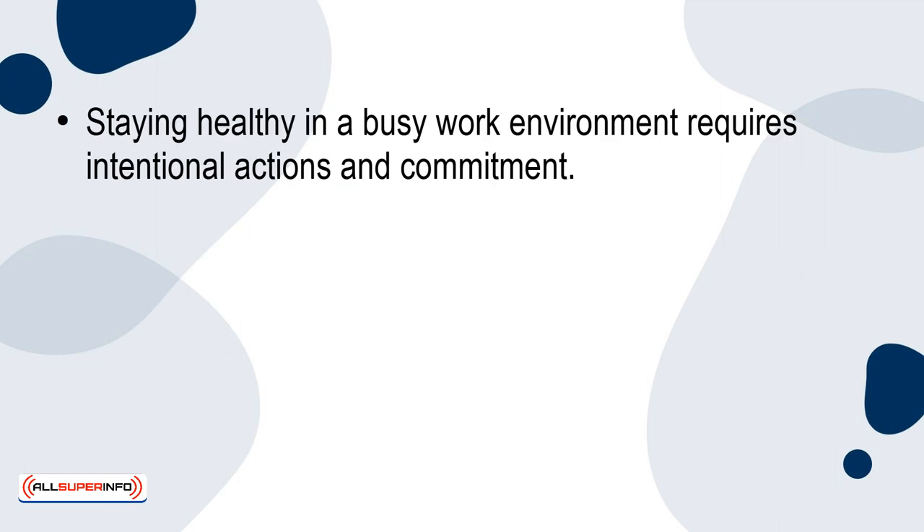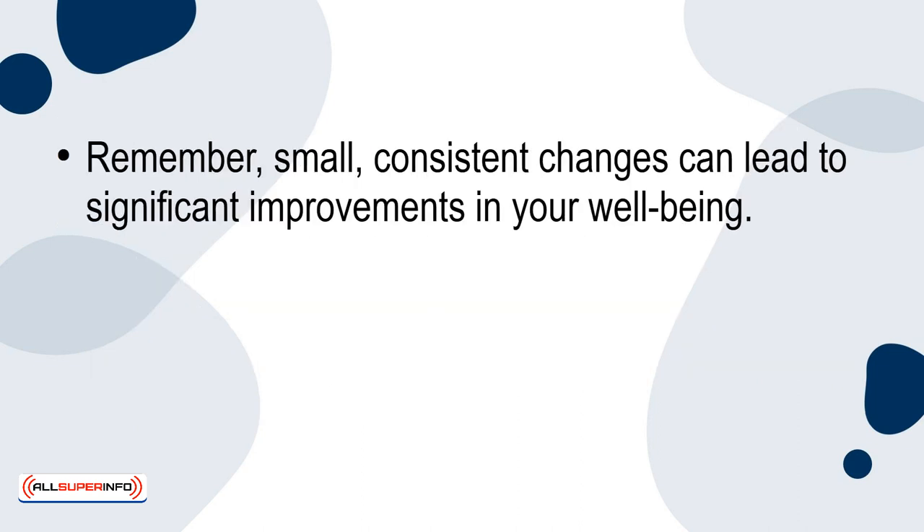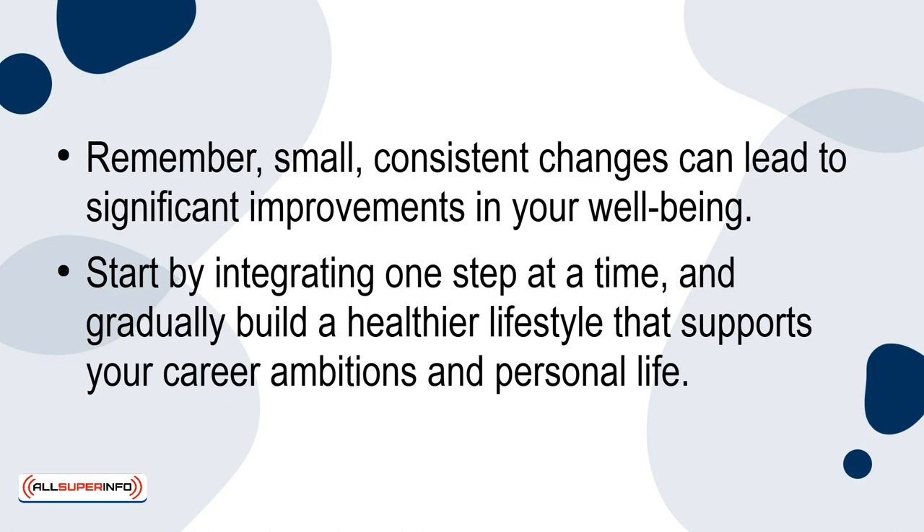Conclusion: Staying healthy in a busy work environment requires intentional actions and commitment. By prioritizing physical activity, making healthy eating choices, practicing mindfulness and stress management, ensuring adequate sleep, and building strong social connections, you can maintain your health and enhance your overall work performance. Remember, small, consistent changes can lead to significant improvements in your well-being. Start by integrating one step at a time and gradually build a healthier lifestyle that supports your career ambitions and personal life.